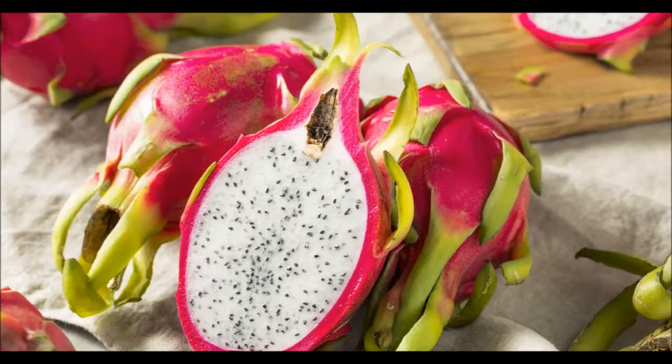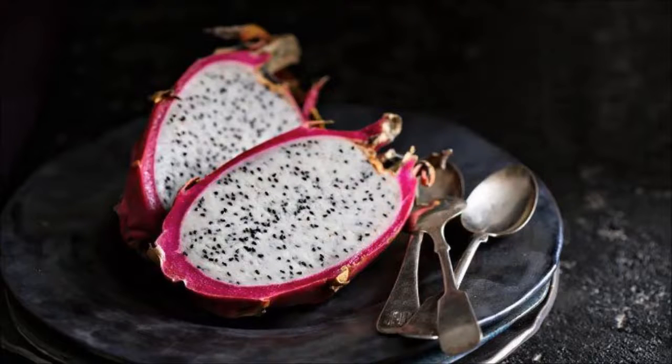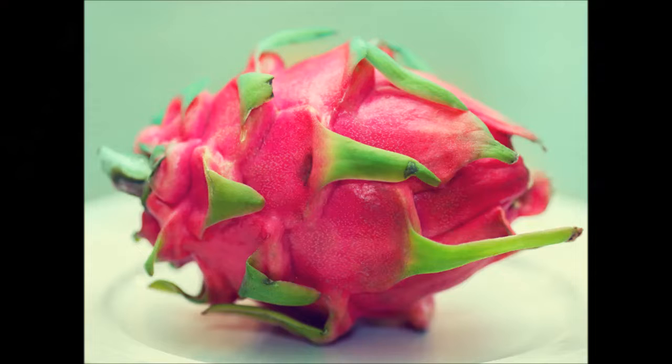The Pitahaya is a fruit that you may have never heard of before. However, you might know it as the dragon fruit or cactus fruit. It's an exotic fruit with some definite health benefits. Just as it has three different names, it also has several different colors.